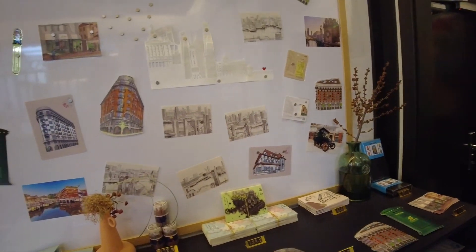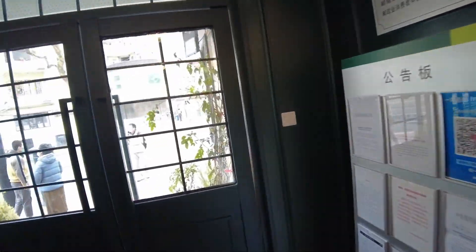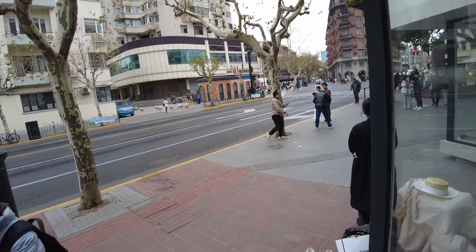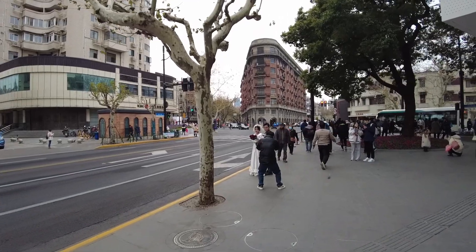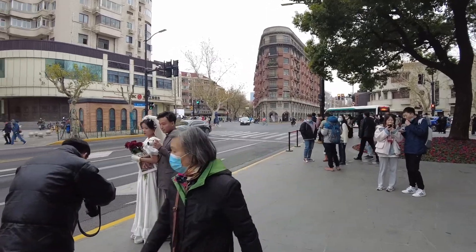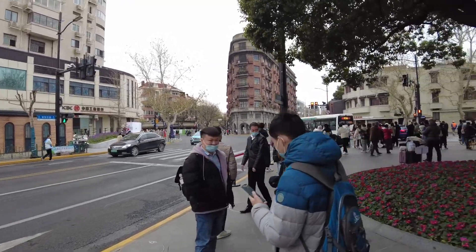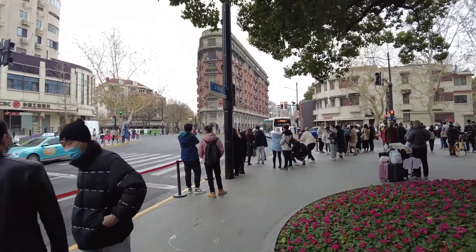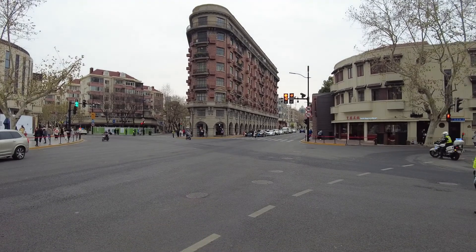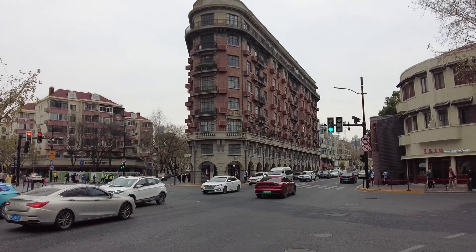Look at this architecture! Imagine if you lived there and every day you woke up and saw the world from up there. Many people come here wanting to make memories and take photos. Some even take wedding pictures here. It's very beautiful.